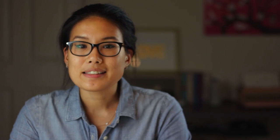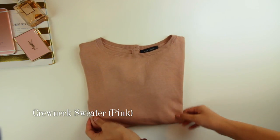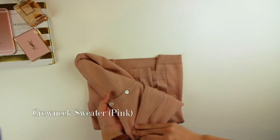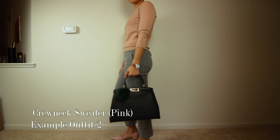Item number five is the pink sweater. I just love the pink shade of this sweater — it's slightly cropped so you don't have to tuck it into anything, and it has a cute little button detail on the back. The sweater is from Ann Taylor and it was also on sale for 50%.